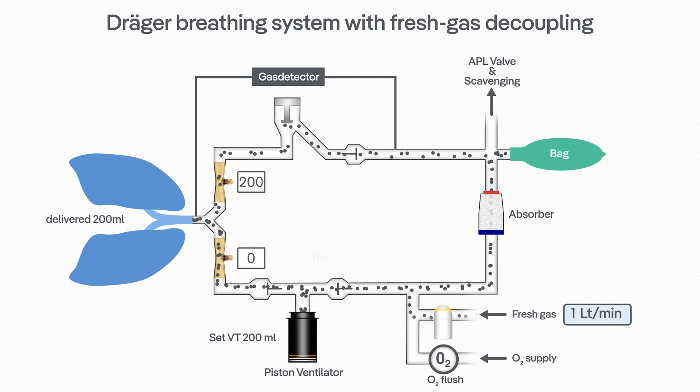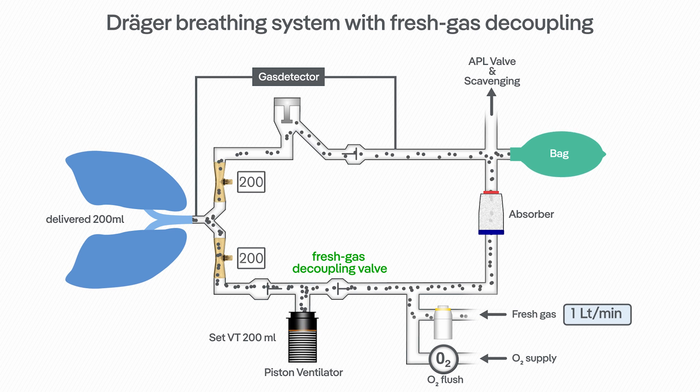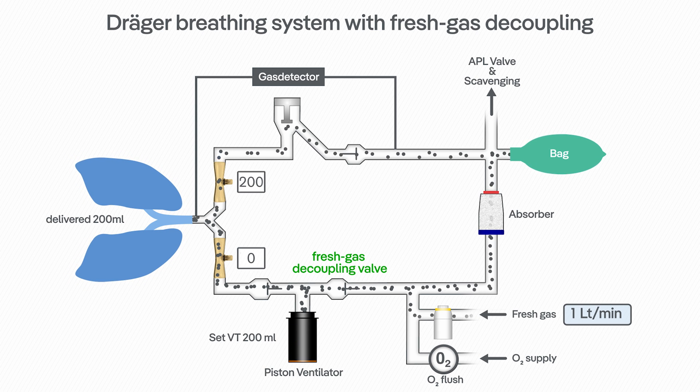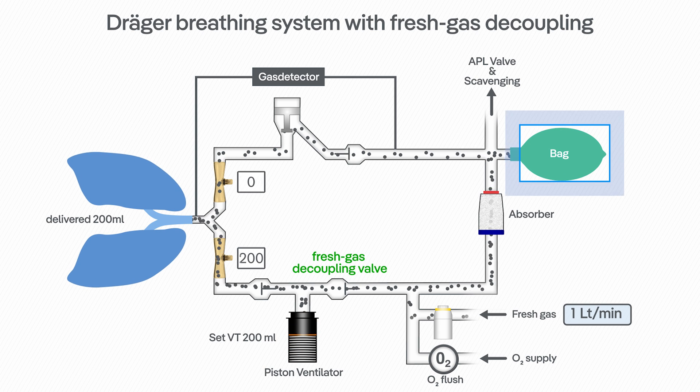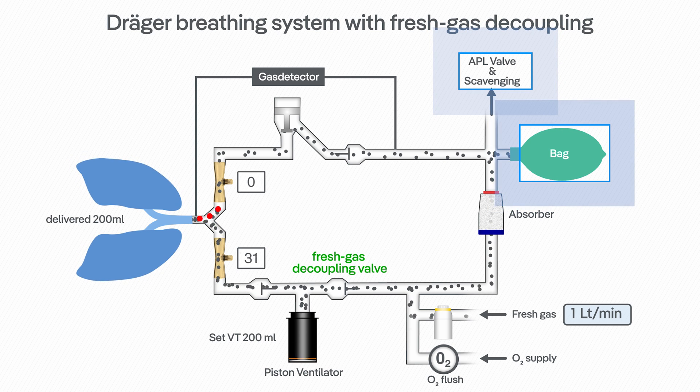The Draeger-specific solution, called fresh gas decoupling, is a much more direct and effective solution for this issue. It ensures that the fresh gas can go to the reservoir bag and scavenging system, both during the inspiratory and expiratory phases.